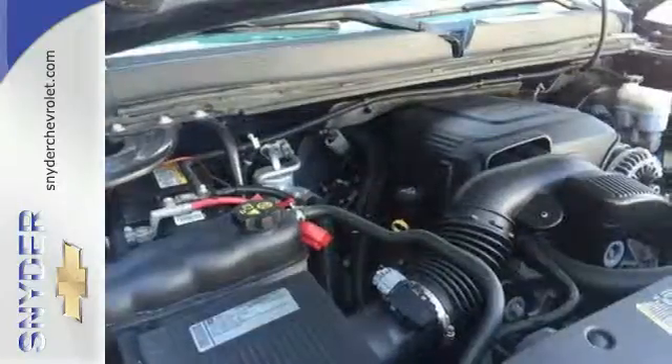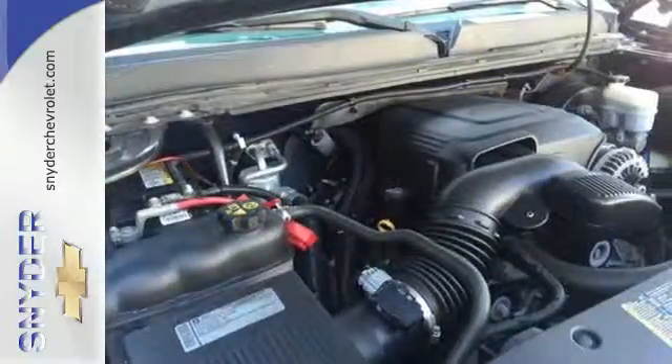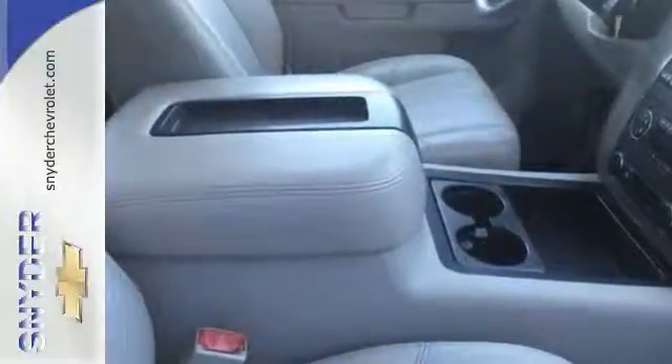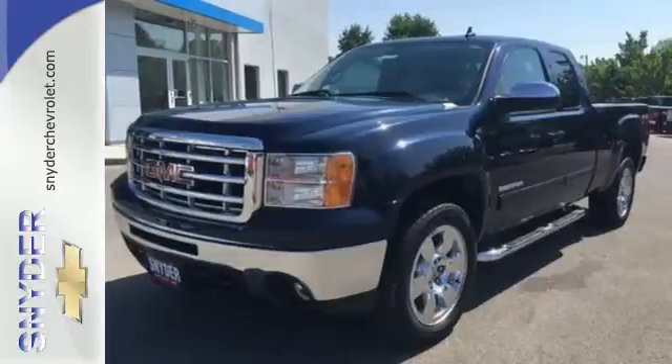With its rugged chassis and superb handling combined with powerful performance and supreme comfort, this mighty Sierra 1500 is a must see and a must drive. Experience it for yourself today.